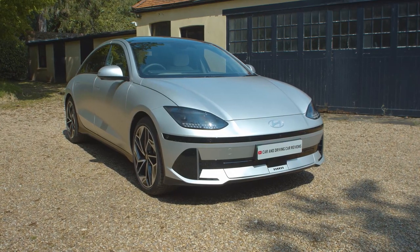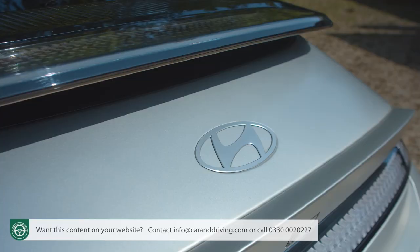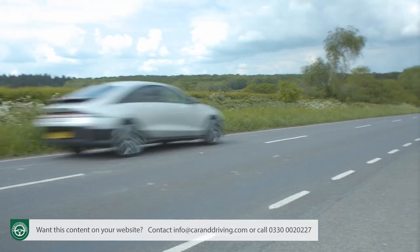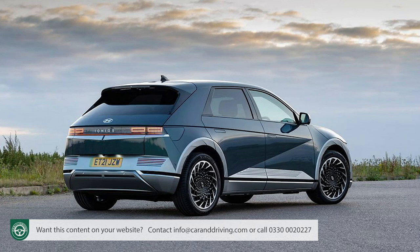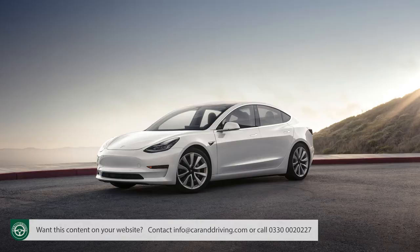The race is on to create the most streamlined passenger EV, and here's Hyundai's contender, the IONIQ 6, which slips through the air at just 0.21cd. The result is a possible 338-mile range that beats many obvious rivals, and brings this saloon counterpart to the IONIQ 5 right into contention if you're looking at cars like the Polestar 2 and the Tesla Model 3.